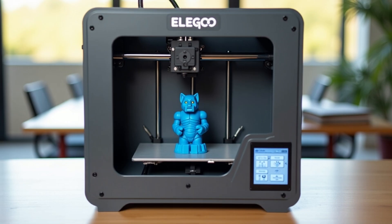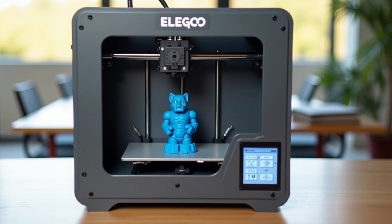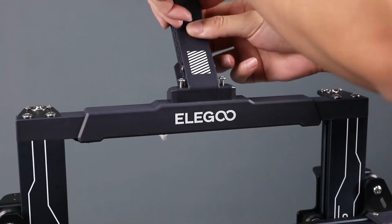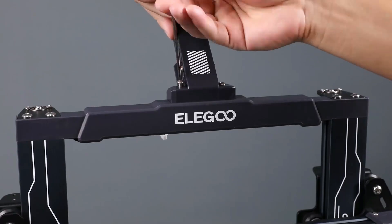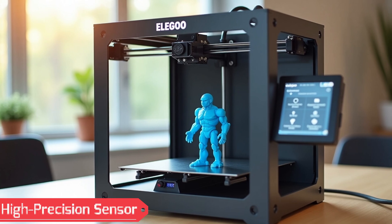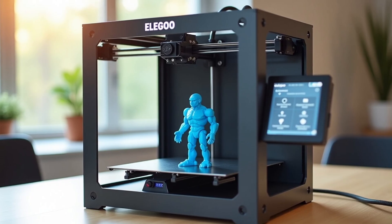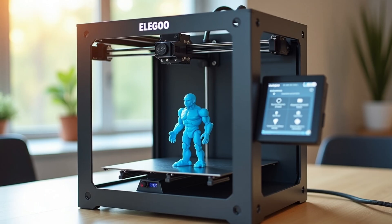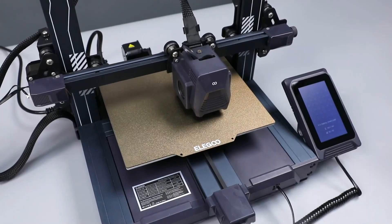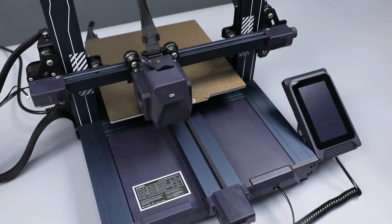Advanced Nozzle Kit: the nozzle system includes a TC4 titanium throat pipe, a brass nozzle, and an aluminum heat sink for efficient thermal control. This design significantly improves cooling and reduces the risk of clogs, ensuring smoother printing. The printer's auto-bed leveling uses a high-precision sensor to scan 36 points on the metal platform, adjusting for any surface irregularities. Additional features like filament run-out detection and power loss recovery make the printing process worry-free and efficient. The Elegoo Neptune 3 Pro combines precision engineering with user-focused enhancements for a seamless, smart 3D printing experience.